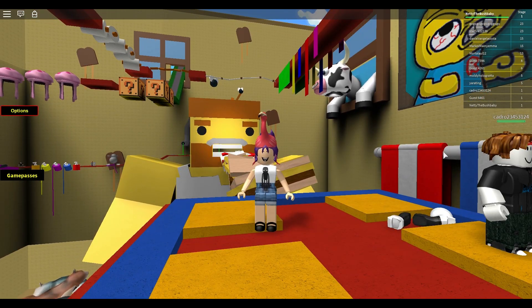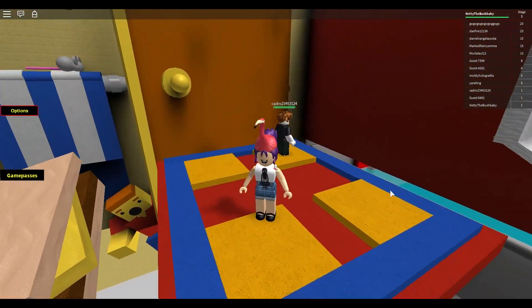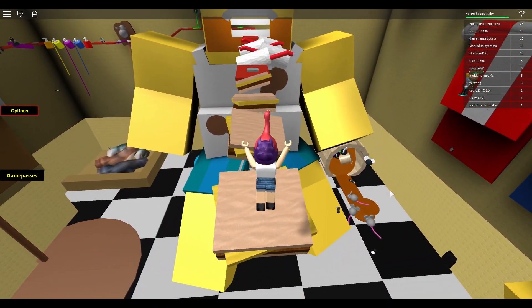Hey, this is Nettie and welcome back to another Roblox. So today we are giving Escape the Bathroom a go.